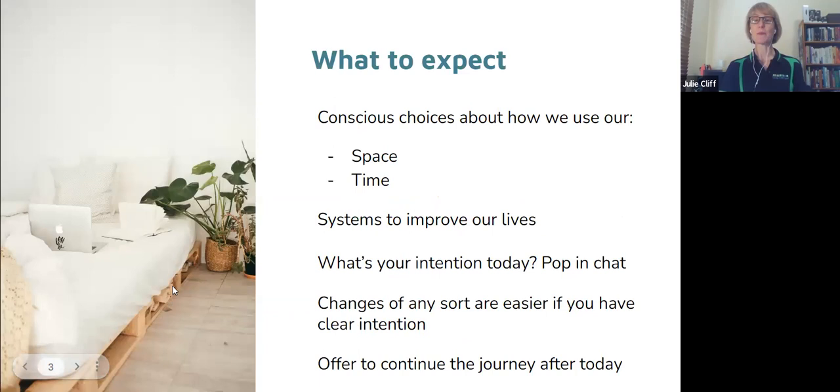Space and Time, my business, is all about helping us make conscious choices about how we use our space and time. It's about not just going with the flow, but making deliberate choices — today I'm going to focus on this, then on that. Life gets in the way sometimes, but we really want to try and make conscious choices about what we surround ourselves with and how we use our time, always creating systems to improve our lives.